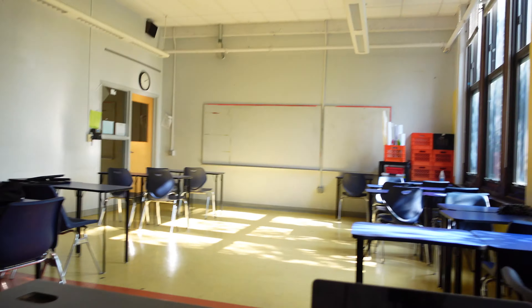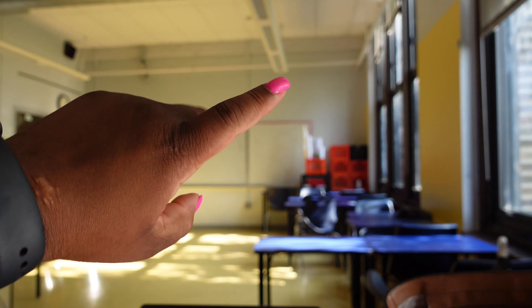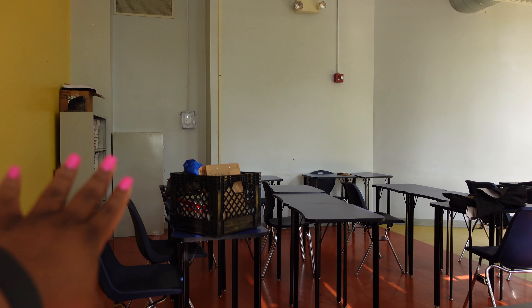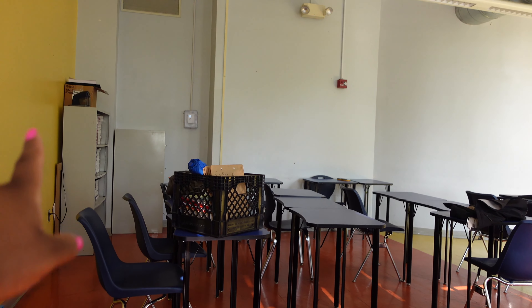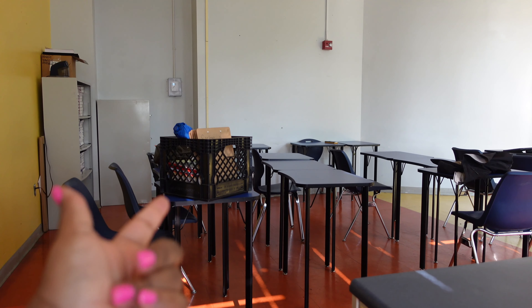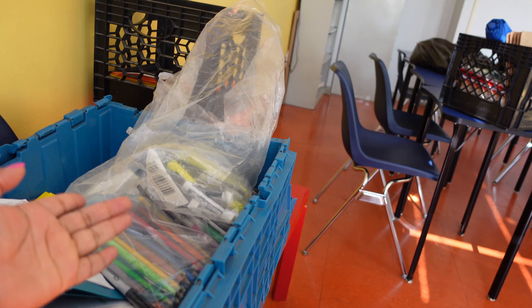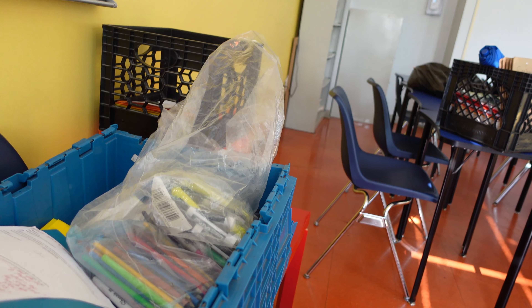Hey guys, so today is Friday. The last time I vlogged was probably Tuesday when I told you I was clearing out my classroom — and I did do that. I'm pretty much packed. The only thing I have to do is roll that cart outside, and I can keep stuff packed in my cabinet this year as long as I lock it, so that's what I'm going to do instead of using all these crates.